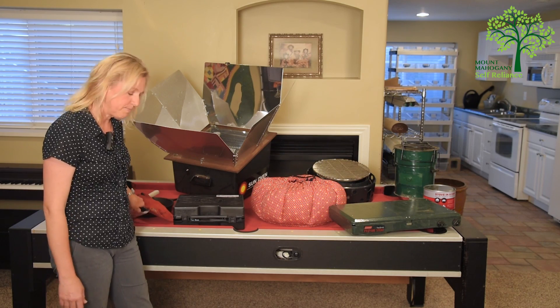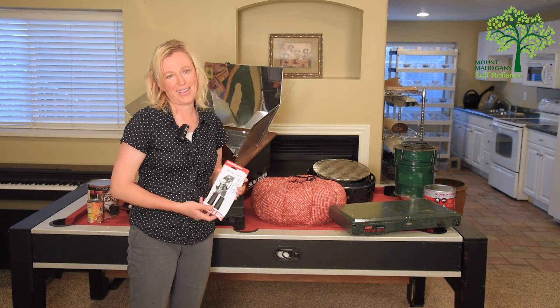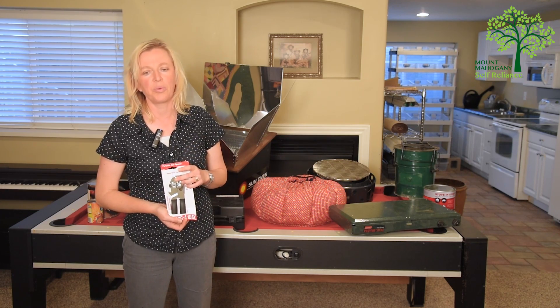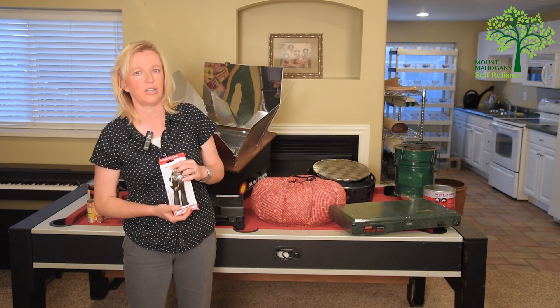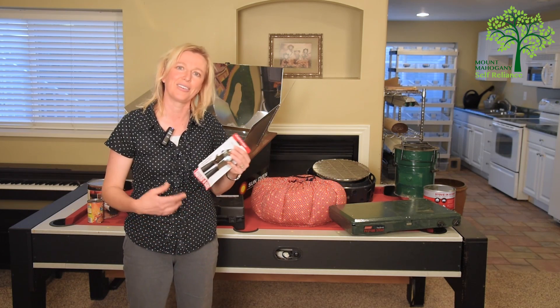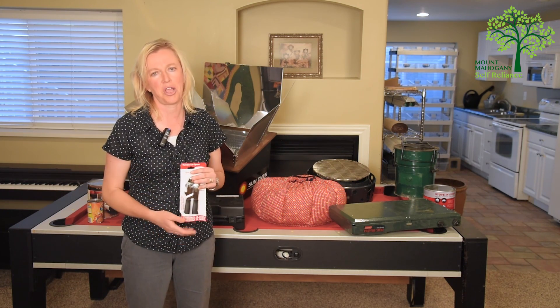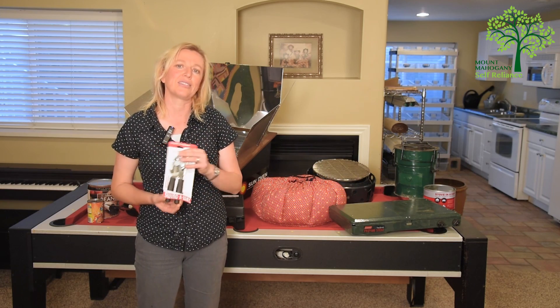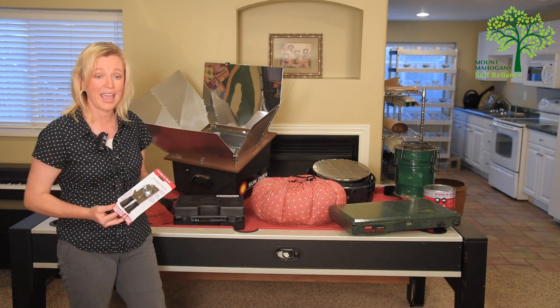So some things to store: people-powered appliances. If we don't have electricity, our electric can openers, electric blenders, electric food processors, electric wheat grinders, bread makers — all those kinds of things are not going to work anymore. So make sure you've stored some people-powered appliances so that you can still cook things and still open a can if you need to.